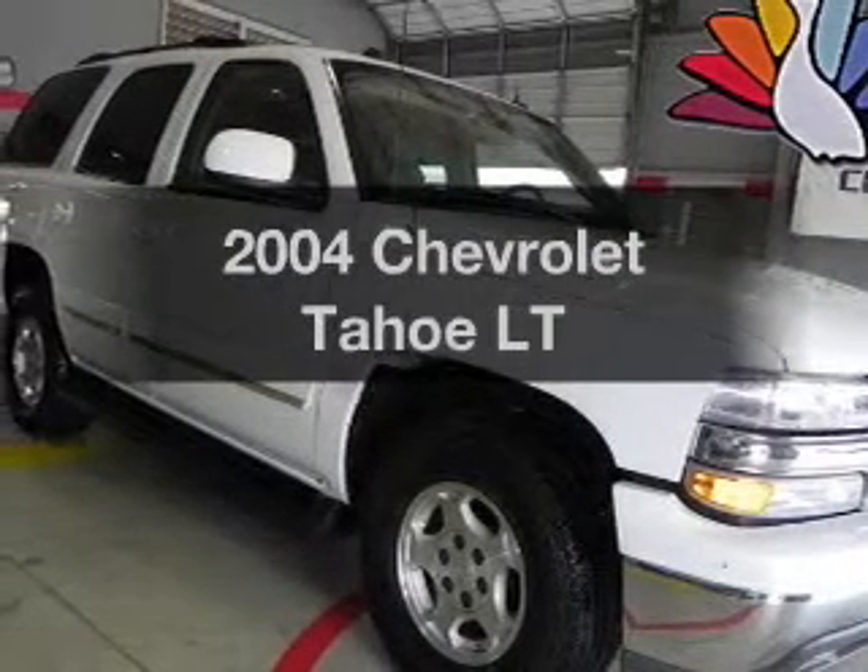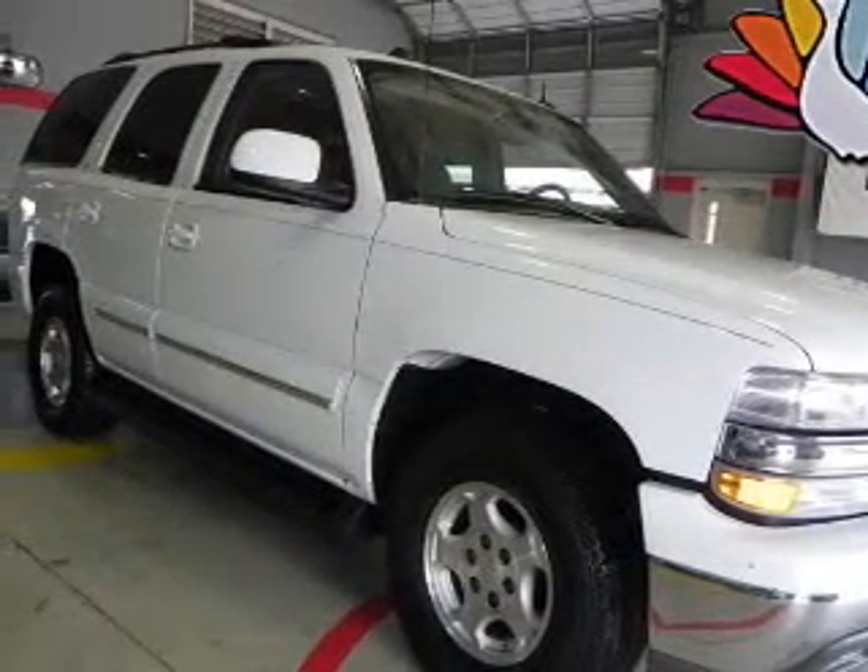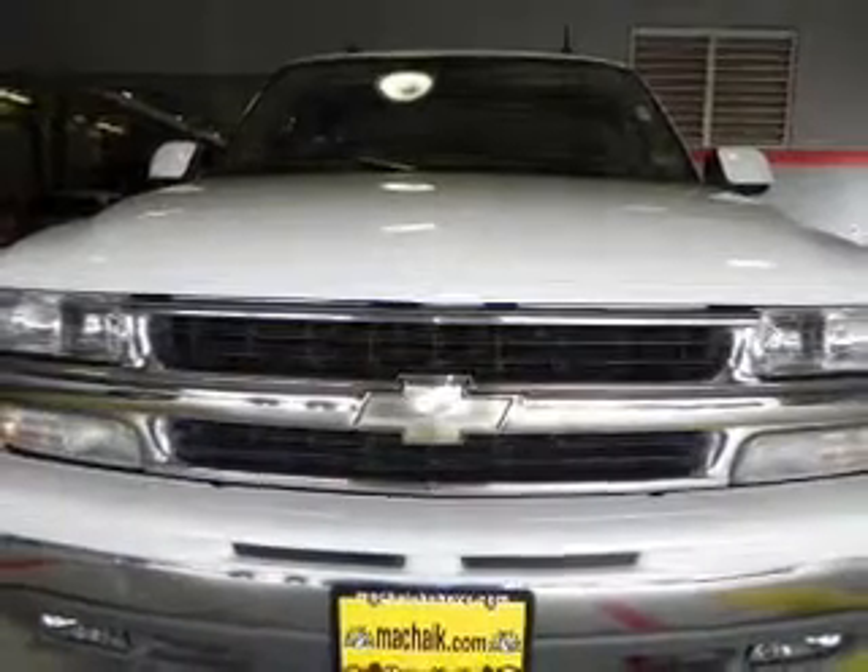Introducing the 2004 Chevrolet Tahoe. Travel the roads in style and comfort in this great vehicle.